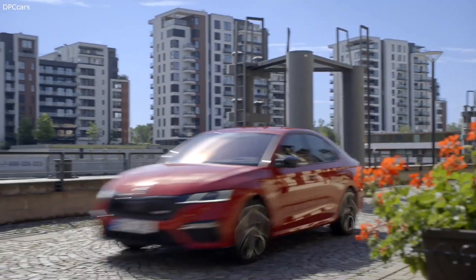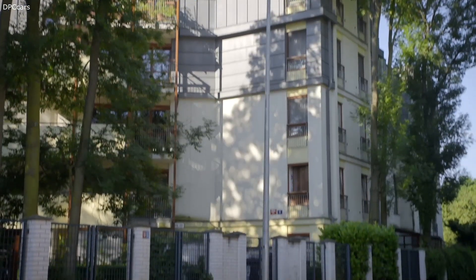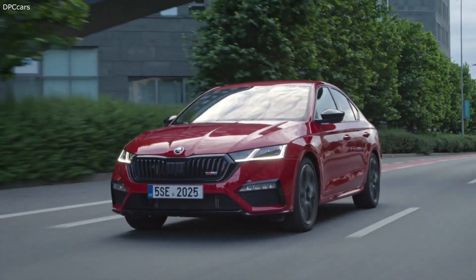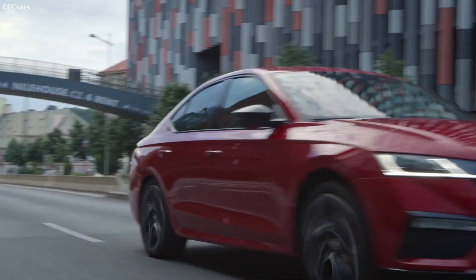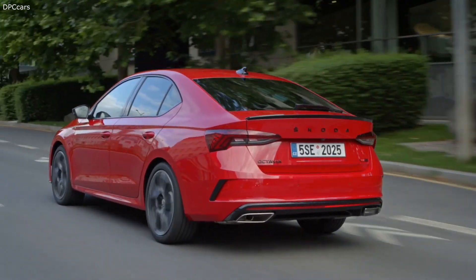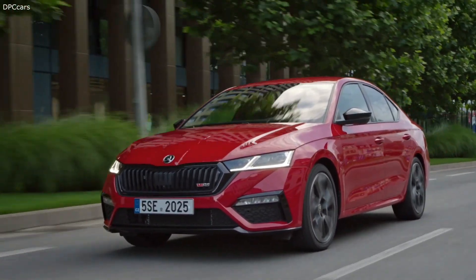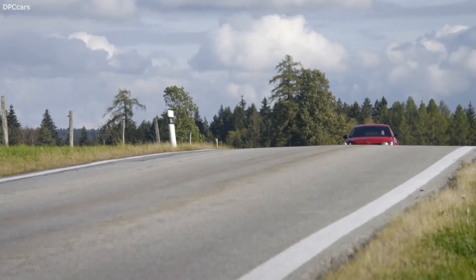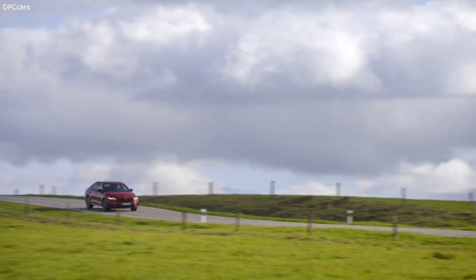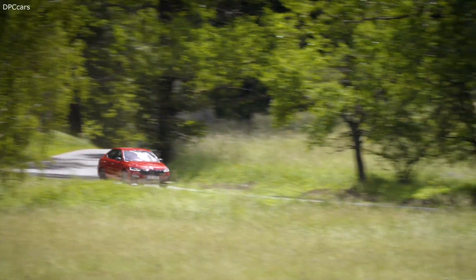There are two parts — design, which is very important, and heritage. Heritage is very important because we started using the RS logo in 1974, and in 1977 Skoda won the Rally Monte Carlo as RS. In 2000 we started the first Octavia RS, and from the start it was really a success, adding to the practicality and functionality of the Skoda Octavia this emotional component — this driving pleasure. It's a very nice combination that works very well.